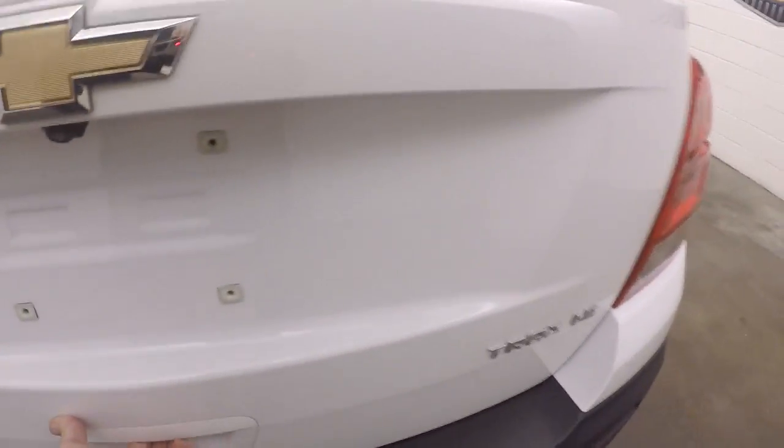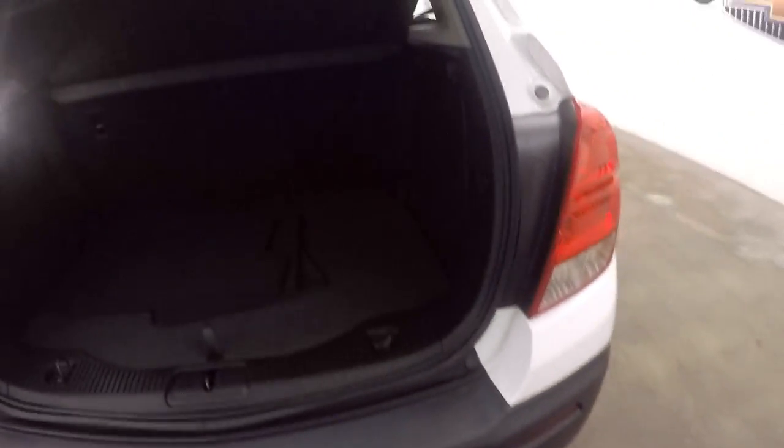Look inside the back here. There's good cargo space back here. You can fold the seats down — more than double your space.